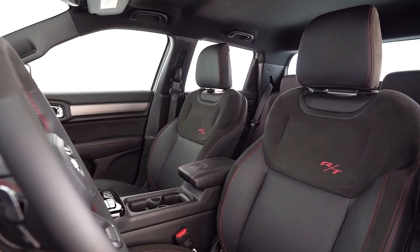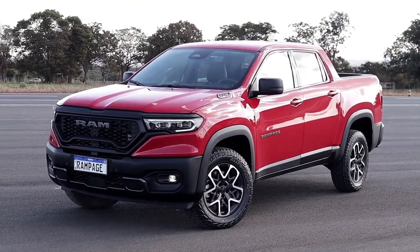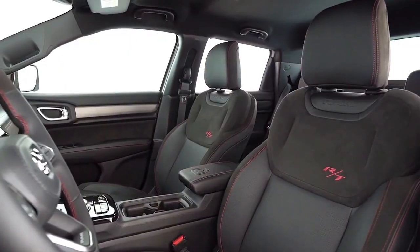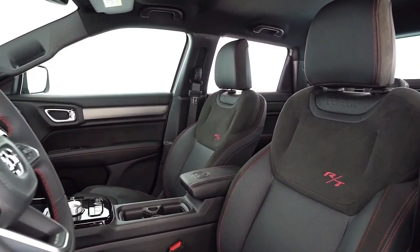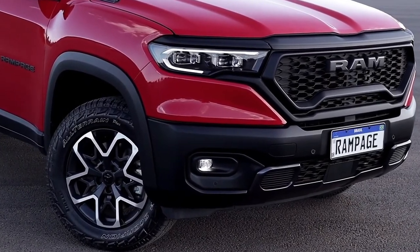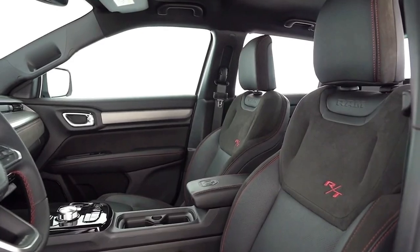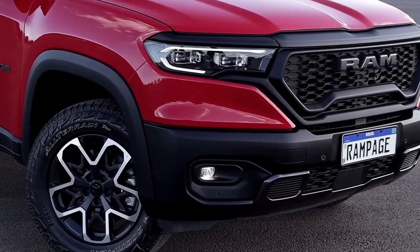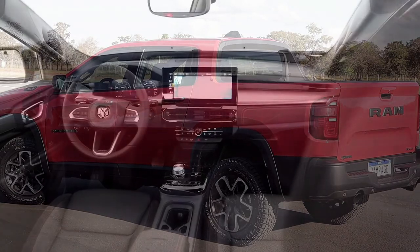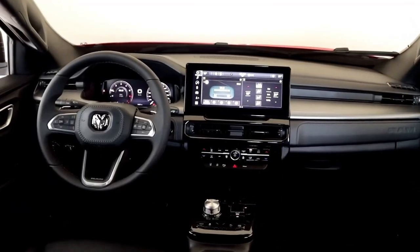The 2024 Ram Rampage brings a smaller interior compared to what you'd find in the 1500, though most of the familiar controls are present. You get a rotary dial for the transmission on the center console, as well as buttons for hill descent control, brake hold, traction control, and low range. It doesn't appear that the Rampage gets any sort of differential lock buttons, even to split torque front to rear.